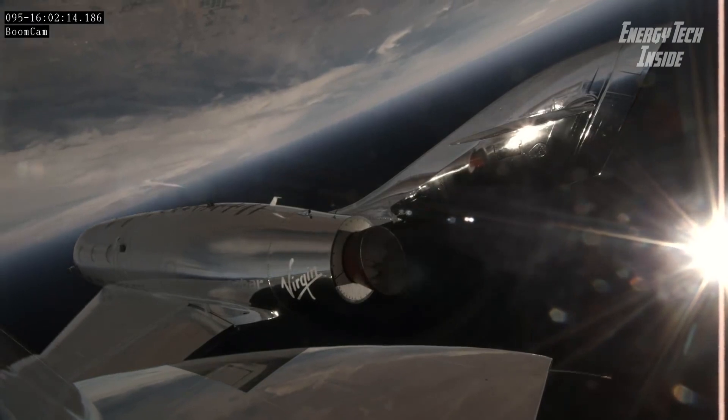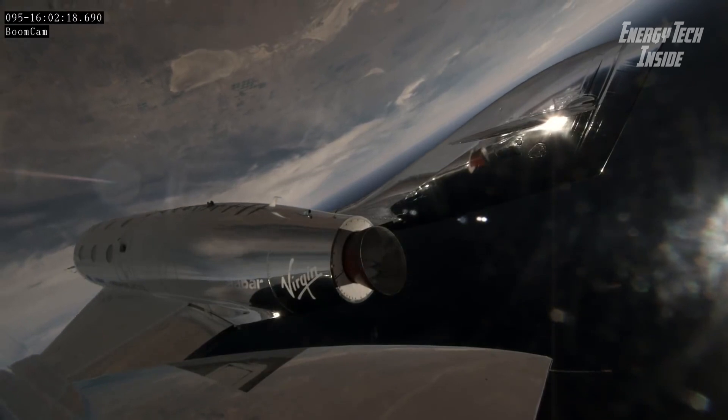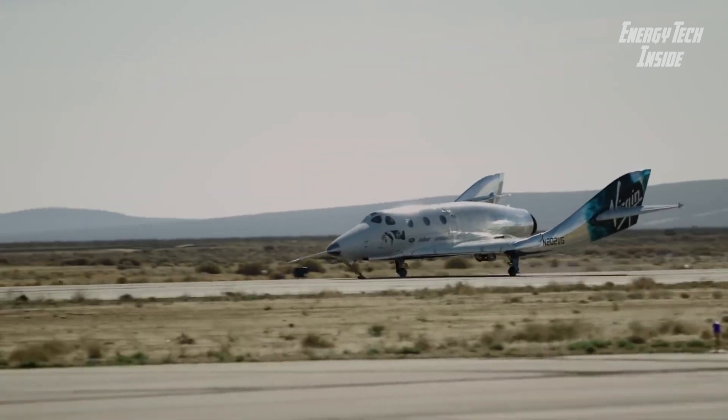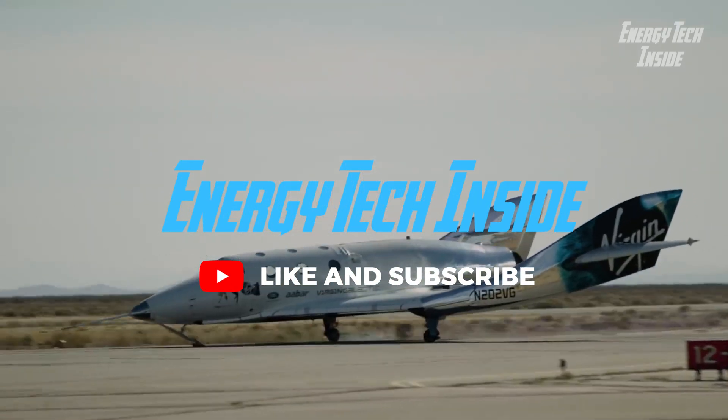Rocket Motor 2 combines the best of both of these engine technologies: the fuel is a solid propellant with the consistency of rubber, and the oxidizer consists of liquid oxygen. The thrust can be varied, and the engine can be turned off and restarted during flight.